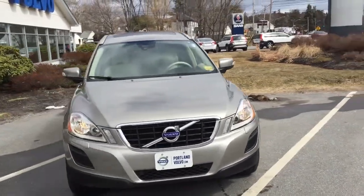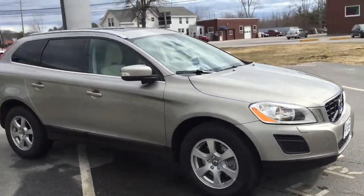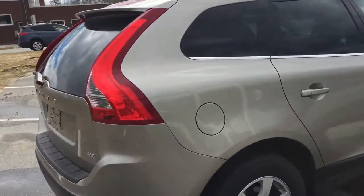Hey guys, Cody here at Portland Volvo with the beautiful 2012 Seashell Metallic XC60. This is a 3.2 liter all-wheel drive. It's in the Seashell Metallic paint. Alloy wheels. This car's got loads of space.